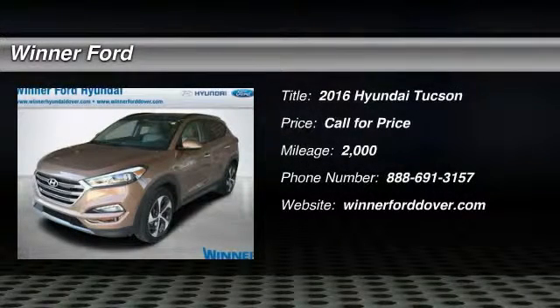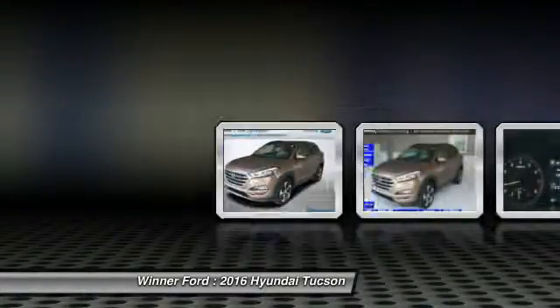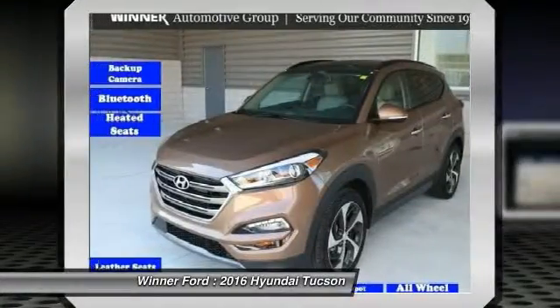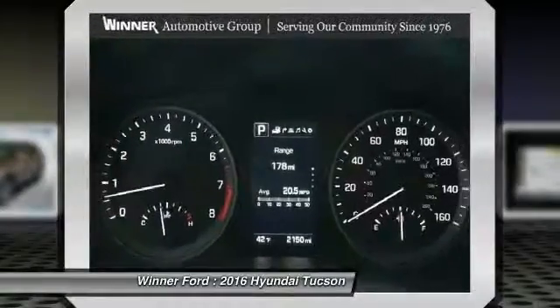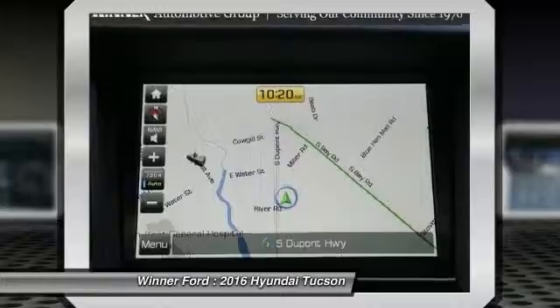2016 Hyundai Tucson. The Hyundai Tucson is Hyundai's first CUV to be designed in Europe. Tucson takes the boxy utility vehicle and transforms it with flowing curves, graceful lines, and style to spare. It's the future of the crossover.